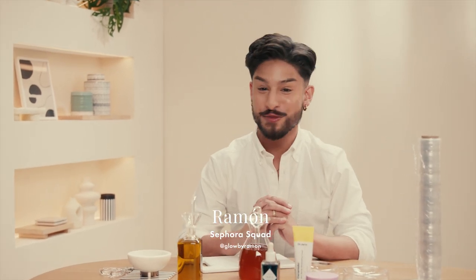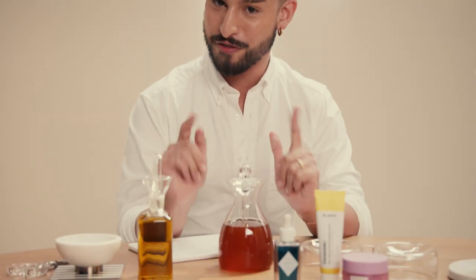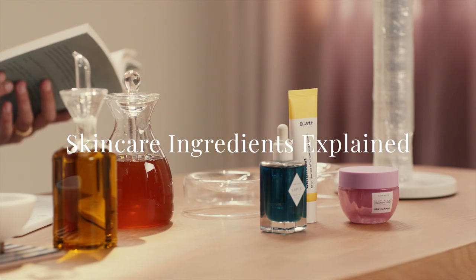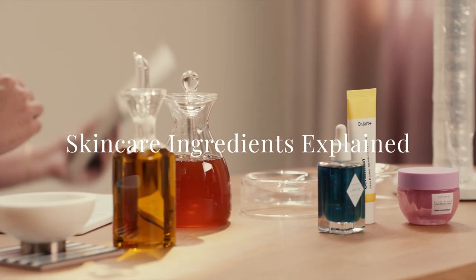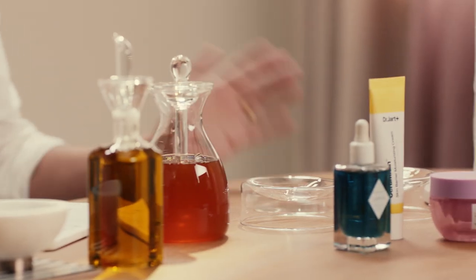I hear you have some questions about moisturizers. Today we're going to break down from a cosmetic chemist what goes into a moisturizer, moisturizing ingredients, and how to choose the best moisturizer for your skin type. You can see I have three products in front of me — that's perfect, because we're talking about three categories of ingredients. The three main categories that go into a moisturizer are humectants, emollients, and occlusives.